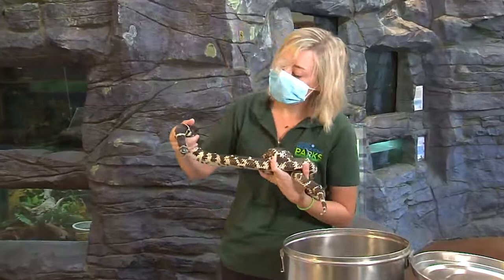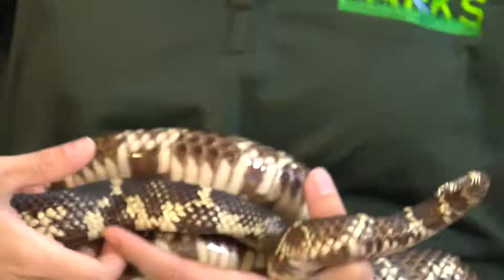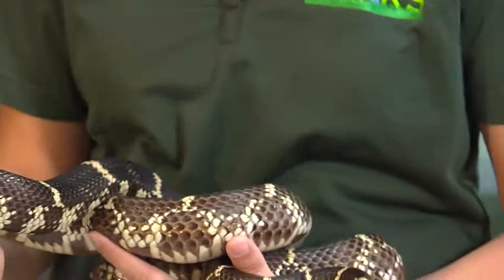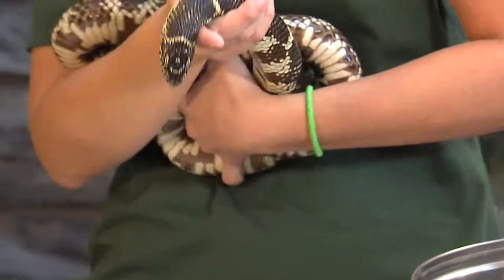Another adaptation is tongue flicking. The tongue flicks out, collects molecules in the air, and then delivers them to a special organ in the roof of their mouth called the Jacobson's organ. This tells them a lot about their environment — if there's food nearby, if there's a predator nearby, or even if there's a female nearby if they're interested in mating. They get all kinds of information about their environment from tongue flicking.